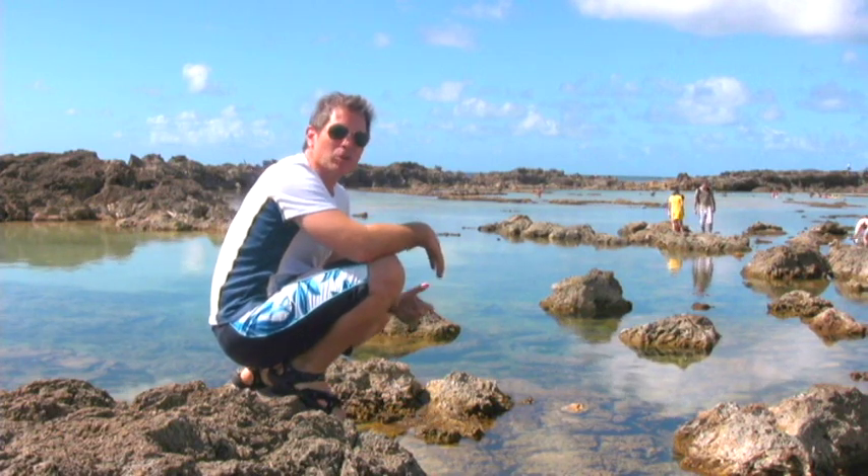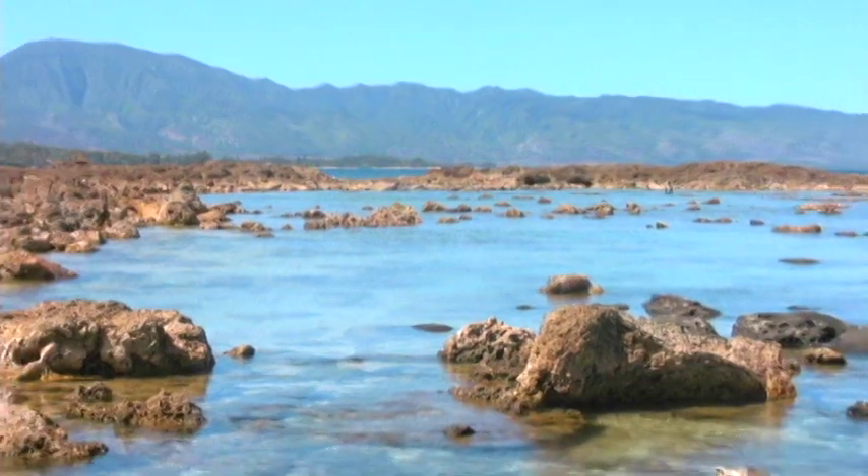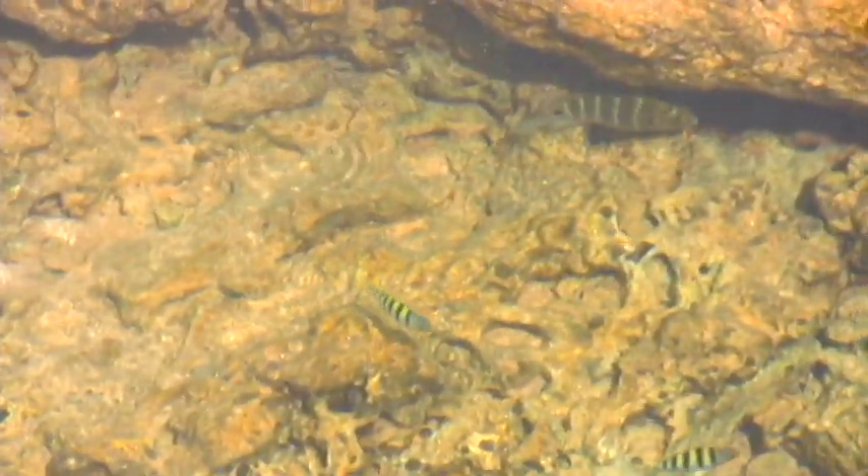I have to say, there's something super cool about being on one of these lava flows. It's like being on the surface of the moon, but with water on it — tropical, beautiful water with fish in it and everything. It's just absolutely amazing.